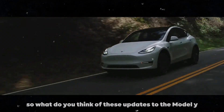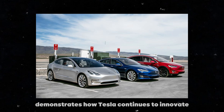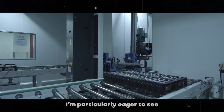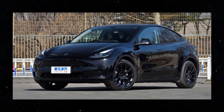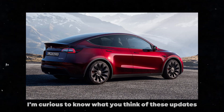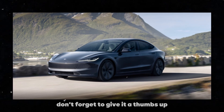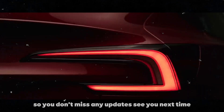So, what do you think of these updates to the Model Y? For me, each of these improvements demonstrates how Tesla continues to innovate and enhance their vehicles, always listening to customer feedback. I'm particularly eager to see how these changes translate into the everyday driving experience. Don't forget to leave your opinions in the comments — I'm curious to know what you think of these updates and what other improvements you'd like to see in the Model Y. And if you enjoyed this video, don't forget to give it a thumbs up and subscribe to the channel so you don't miss any updates. See you next time!